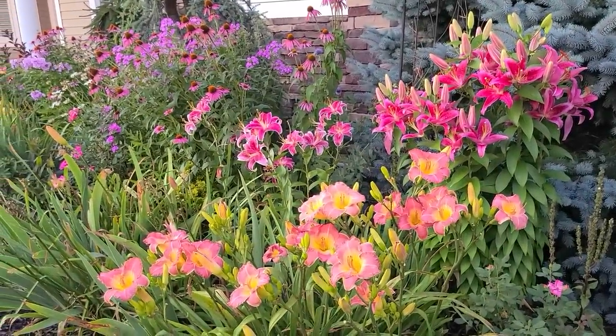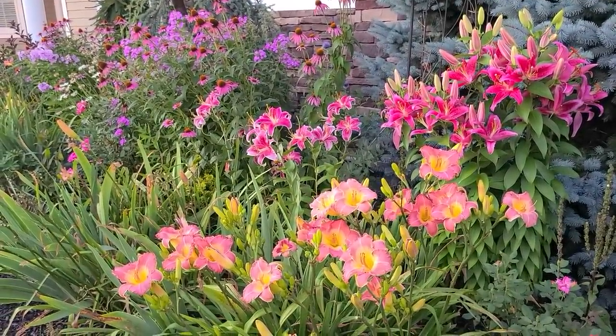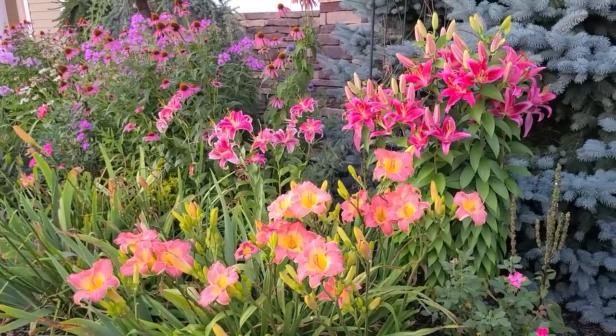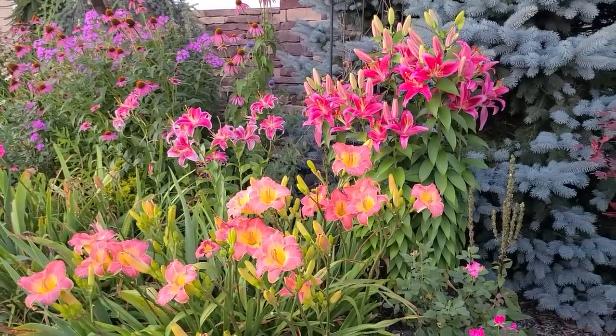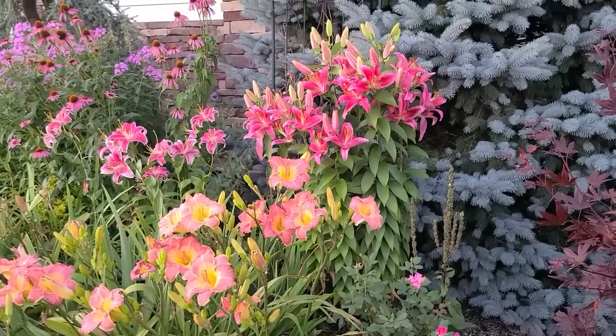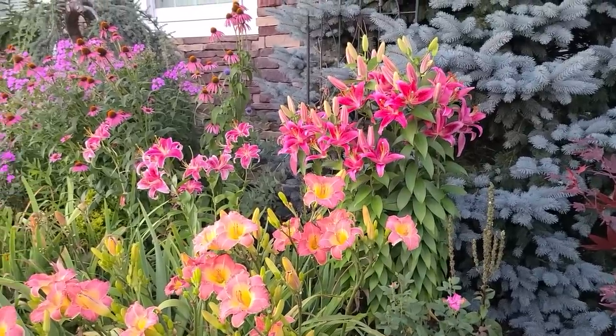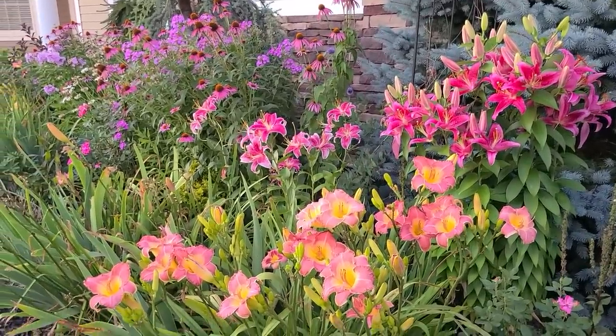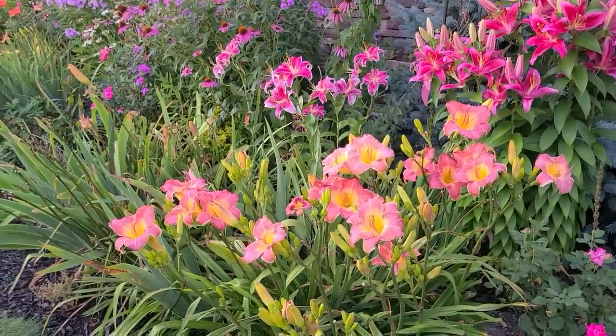Hi, it's Steph and welcome to my garden. This evening my lilies were looking so beautiful, so I thought I would record them right now at sundown while it's nice and cool out, and share with you my oriental lilies, my stargazer lilies, and what's left of my blooming daylilies.